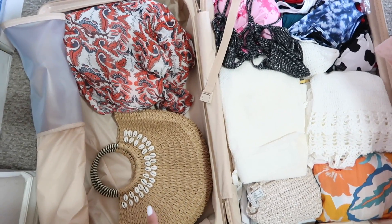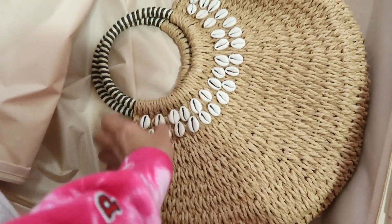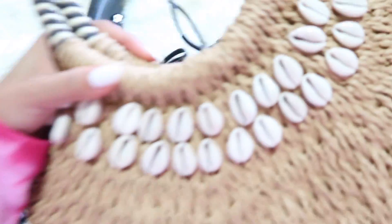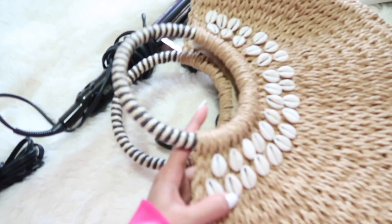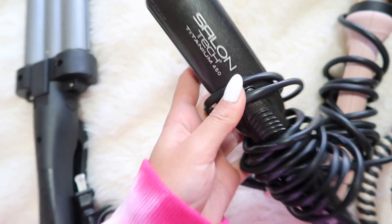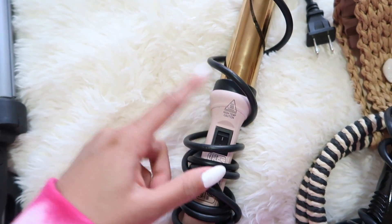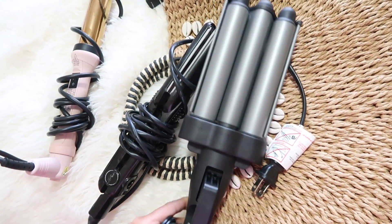My luggage is looking good — I have shoes including sandals, slides, and heels for special dinners. I'm also bringing a cute summer bag from Shein, great quality. To maximize space, I'm putting all my hair tools inside the weekender bag — my hair straightener from Salon Tech, my hair curler I've used for years to get curly hair, and my waver. So we have a variety of hair styles for Hawaii.